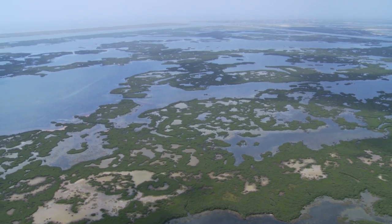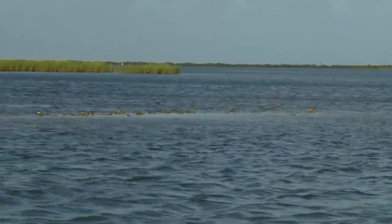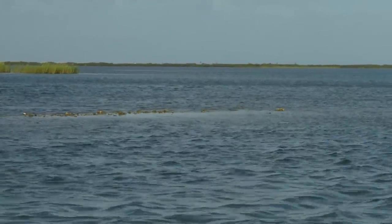Oyster reefs can really contribute to protecting coastal habitats as the world is changing. As temperatures are warming, sea levels are rising, and coastlines are really changing their shape. Because oyster reefs create these nice three-dimensional structures, they serve almost as biological breakwaters that can protect those shorelines from erosion due to these changes.